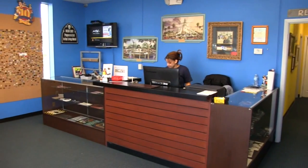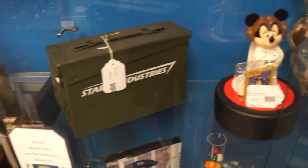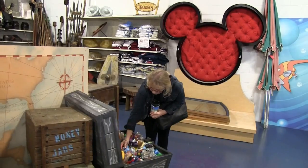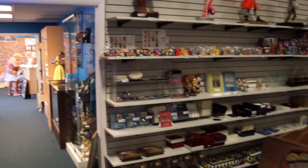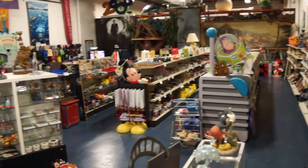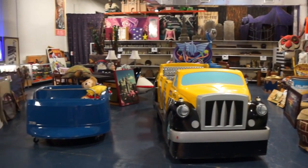Theme Park Connection offers a wide variety of pins, props, figurines, artwork, signs, decor, cast member exclusives, and other one-of-a-kind finds. Looking to sell your old collectibles? Theme Park Connection will buy them from you. Visit their showroom, located minutes from Orlando International Airport, or find them online at ThemeParkConnection.com.